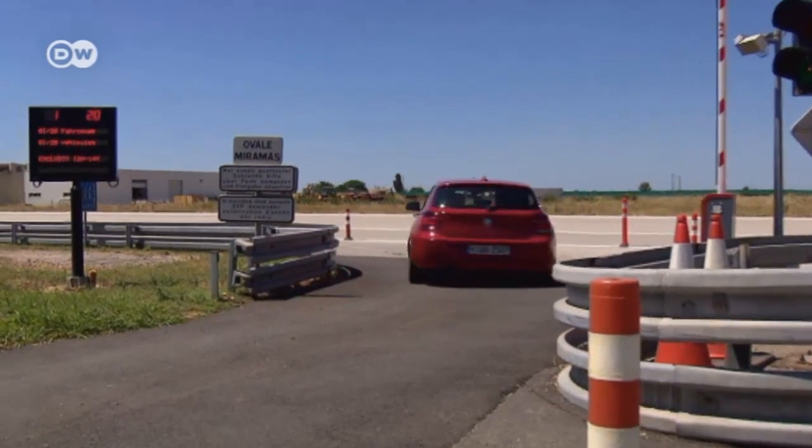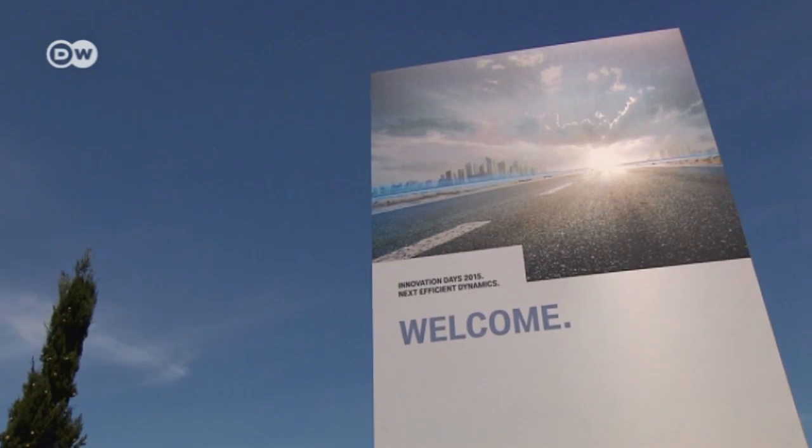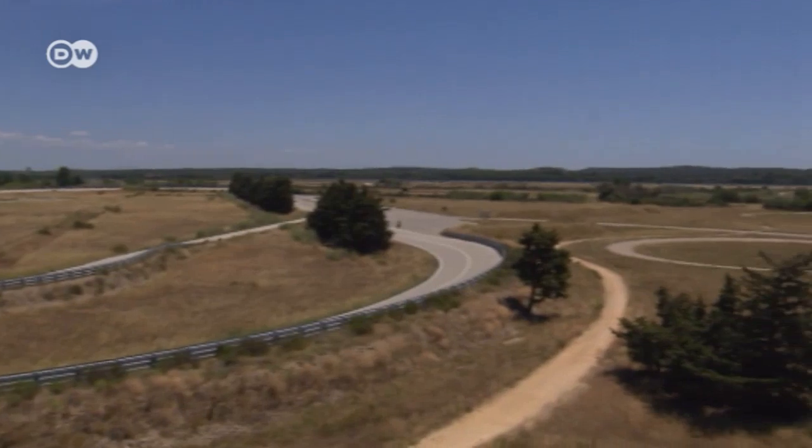At the Test Track in Miramar, southern France, BMW recently presented the latest products of its research into alternative drive technologies. Here are three systems currently under development.